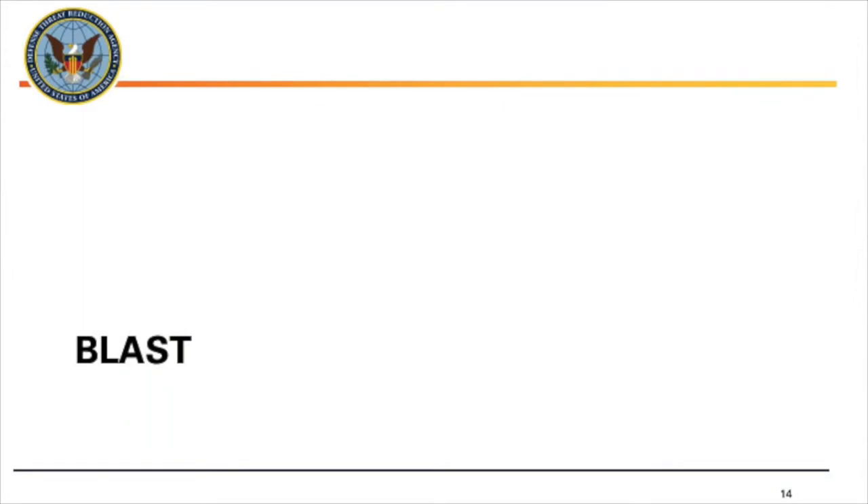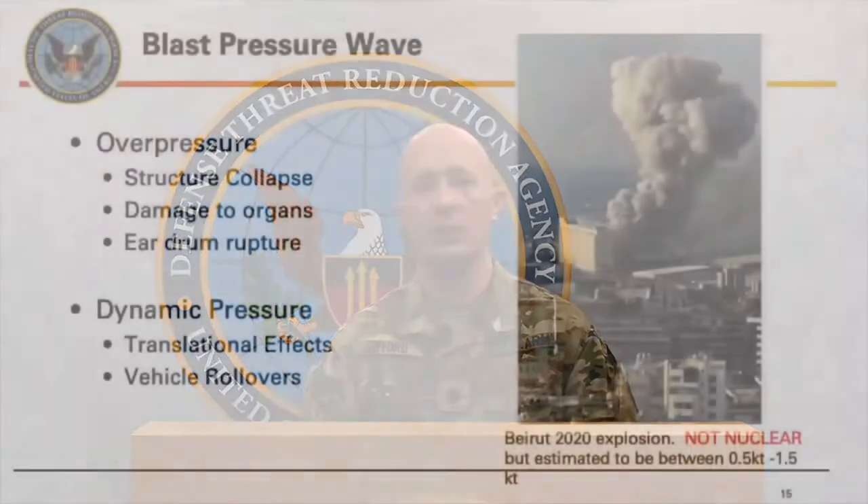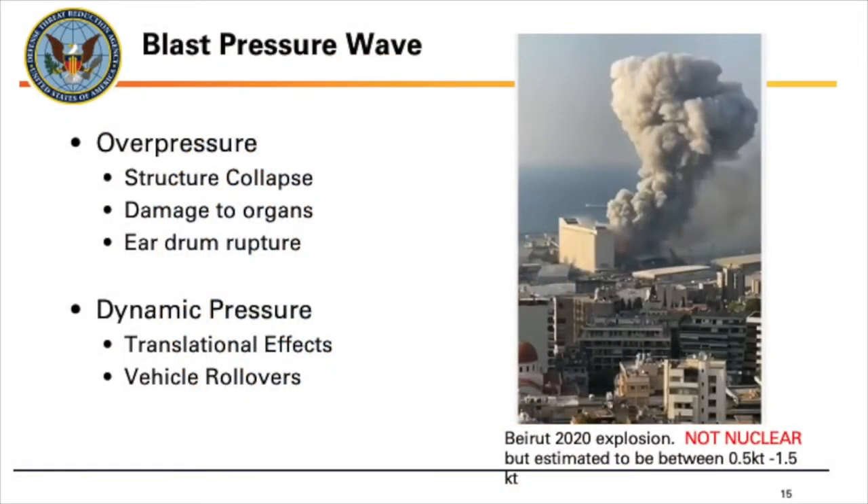Moving on — that's radiation, the invisible killer of the nuclear blast. Now we're going to move to blast. This is pretty common for those of us in the military. You're going to get a blast pressure wave that causes overpressure — structural collapse, organ damage, popped eardrums, potentially ruptured lungs — and also dynamic pressure, that blast wave moving out causing translational effects: very strong wind creating shrapnel, picking things up and throwing them. The dynamic pressure is also what rolls over vehicles.